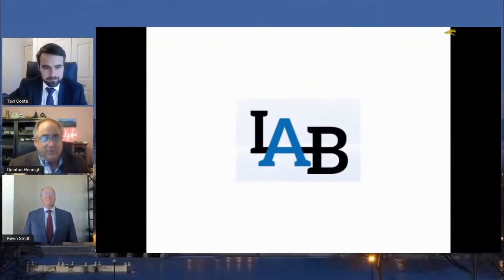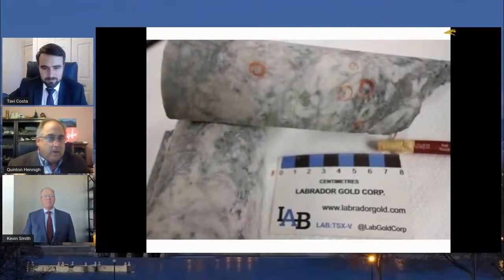Lab Gold might be under their own burrito route. Lab Gold announced this week some impressive hits. Not huge as far as width, but the grades are certainly in line with what's seen at Keats and other areas around the Queensway property in Newfoundland.